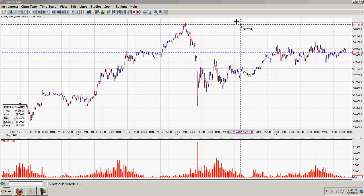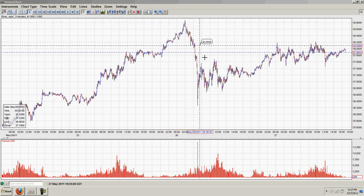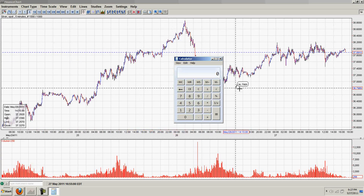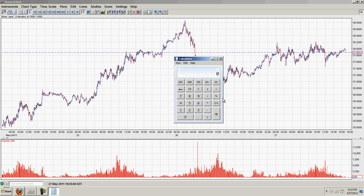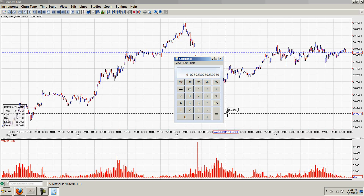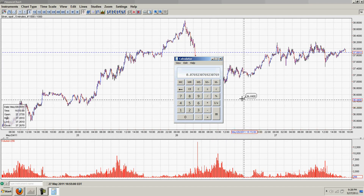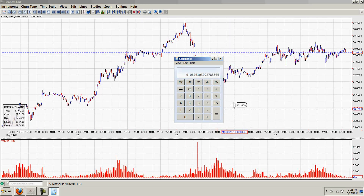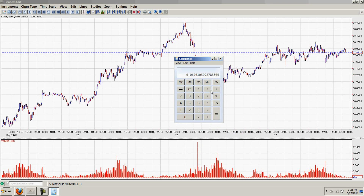Another example: we take the move of roughly $2.60, and divide by the silver price at the time which was $38.80. We get 6.7%. So let's do some quick math — for example with oil.